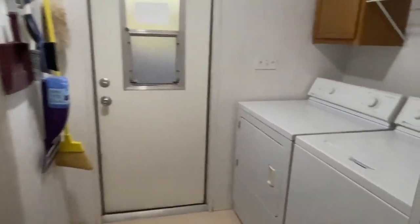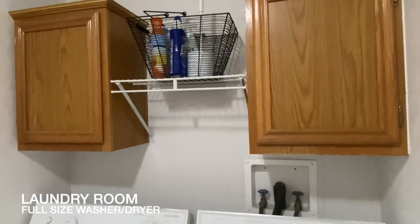This has a separate laundry room with a full-size washer and dryer and some overhead cabinetry.